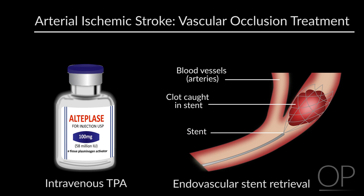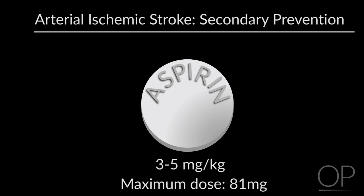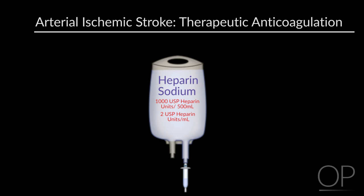In terms of acute stroke treatments, for arterial ischemic strokes with a demonstrated vascular occlusion, intravenous TPA and intra-arterial therapy such as endovascular stent retrieval have been performed in research settings and on a case-by-case basis. For all children with arterial ischemic stroke, secondary stroke prevention should be initiated with either aspirin 3 to 5 mg/kg once per day (maximum 81 mg), or with therapeutic anticoagulation using a heparin drip or low molecular weight heparin, depending on the etiology or while the evaluation is ongoing.